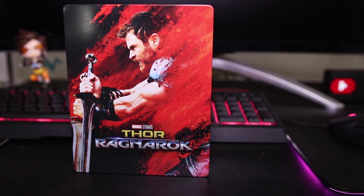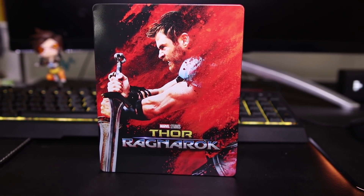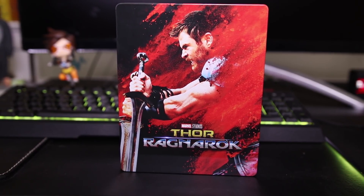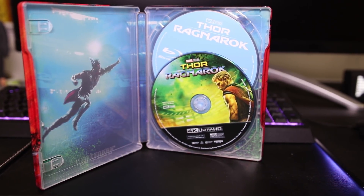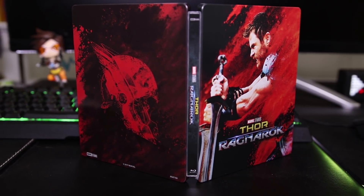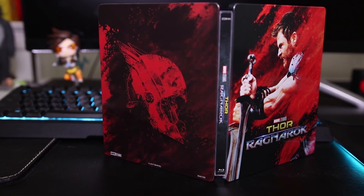I'm not going to go too much into the plot, but Thor finds himself in a pretty sticky situation, stuck on this planet where he has to pretty much fight gladiator-style to get off, and he definitely runs into some friends and some foes. It's a really funny movie — it's very surprising to say that, but this had me cracking up. Thor himself is very funny, Loki is very funny, and there's one special guest I don't even want to mention by name, but he is hilarious.